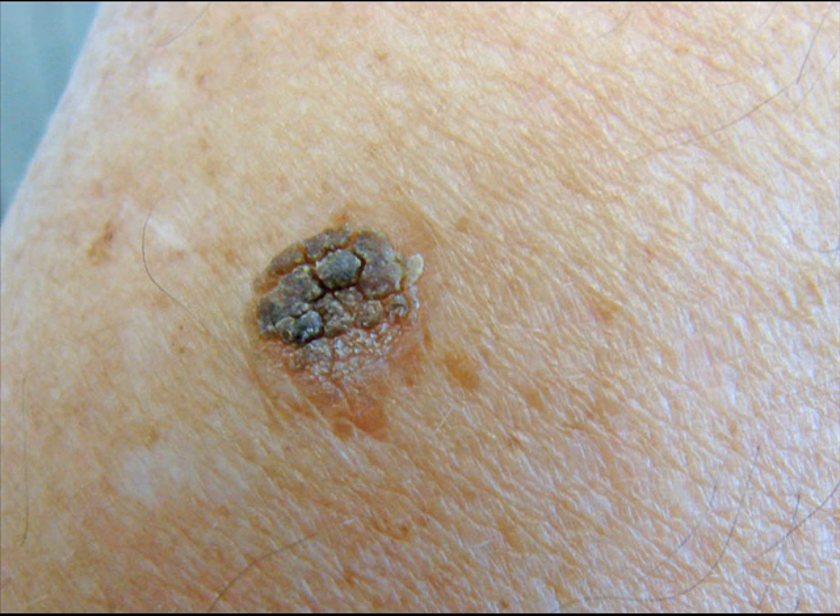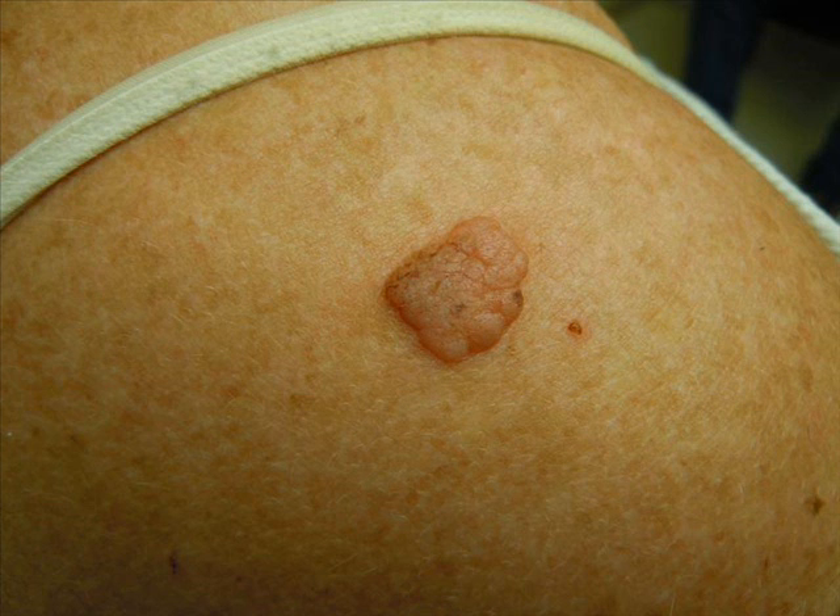1. Stuck on. They are classically described as looking like someone took clay or a blob of dirt and stuck it on the skin. The edge of the seborrheic keratosis is not attached to the underlying skin, making it appear that it could be removed by picking it off with your fingernail. This is because seborrheic keratosis arise from the epidermis, the top layer of skin. They don't extend deep into the skin like warts — what you see is what you get.